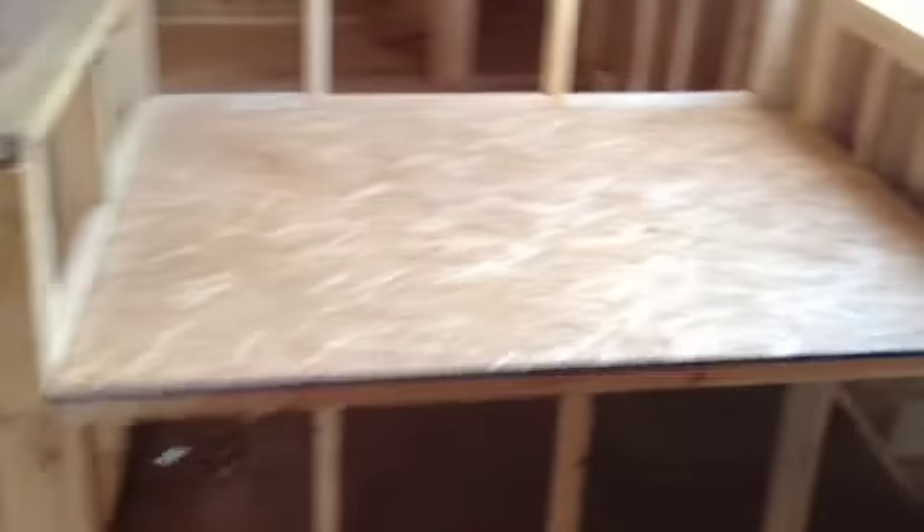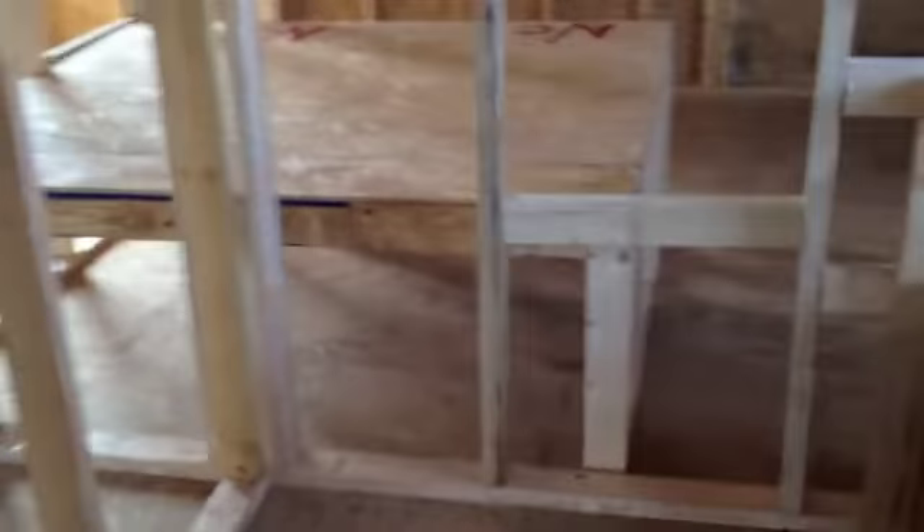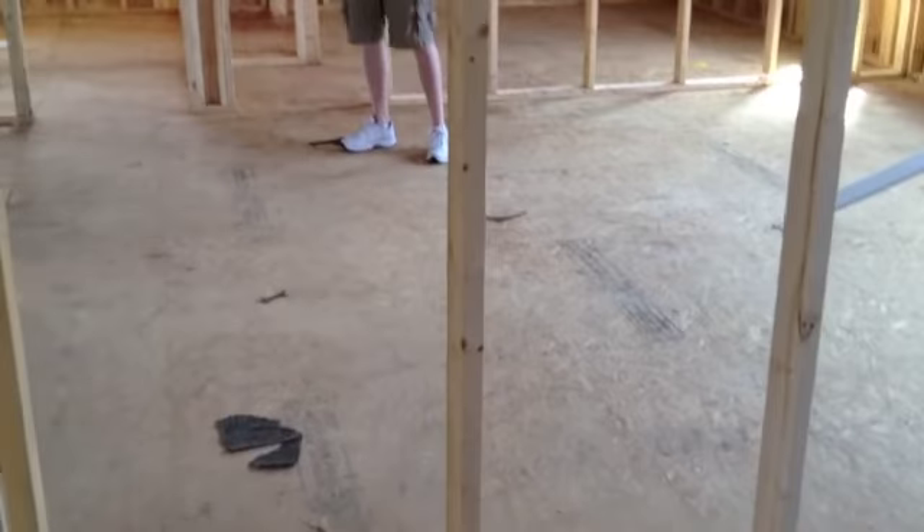Here's our closet — whoa, you could dance in here! There's a wall, a little wall here, because then there's a little tiny closet there too. Our garden tub — looking around. Shower. Garden tub. A door separating the toilet, which is always a good thing.